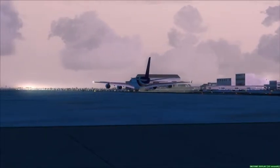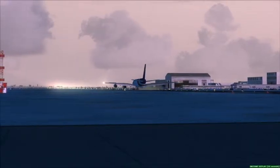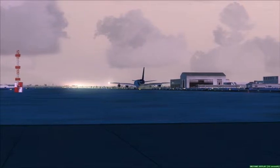9-2-3, heading 180. Heading 180, 9-2-1-8-3. Air Canada 419, number 1, ILS 6-right approach. Turn right 0-2-0, intercept localizer.